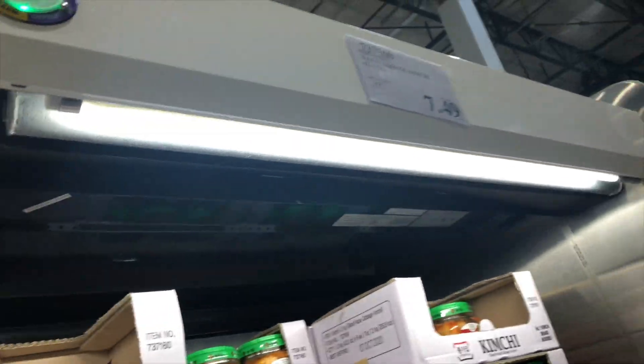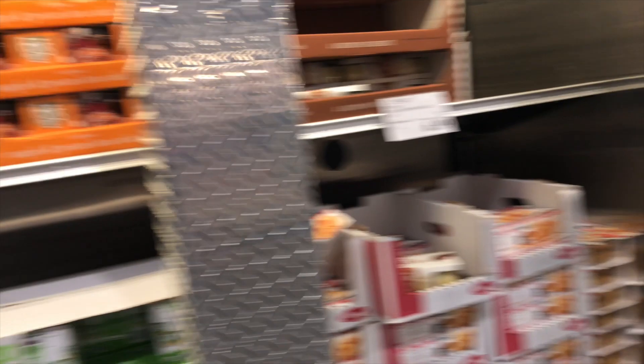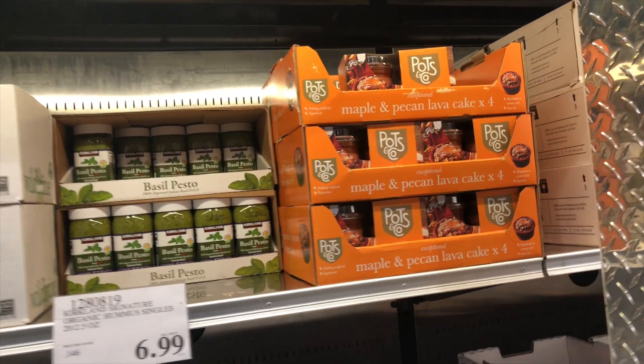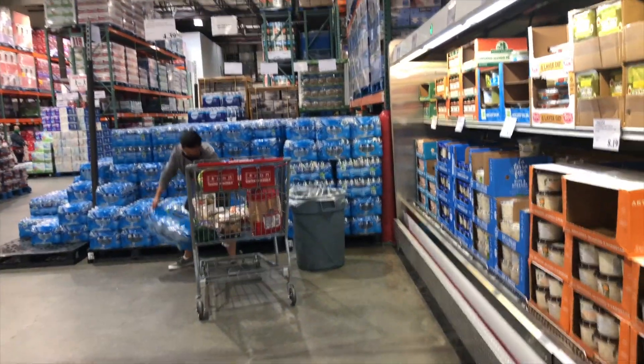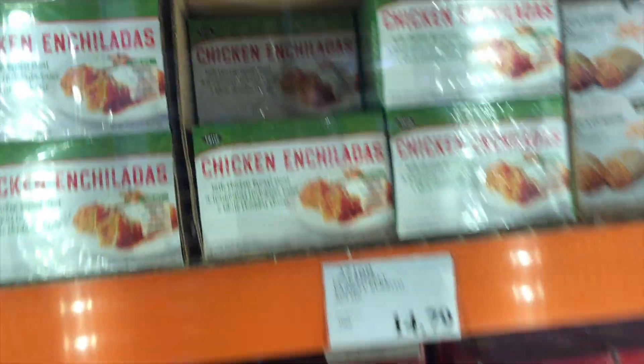Kimchi — my husband doesn't like kimchi though, but it's so good. Apple pie — I like them. Hummus. Water is always a must. Corn dog. Oh, chicken enchiladas — look at that, that's different.